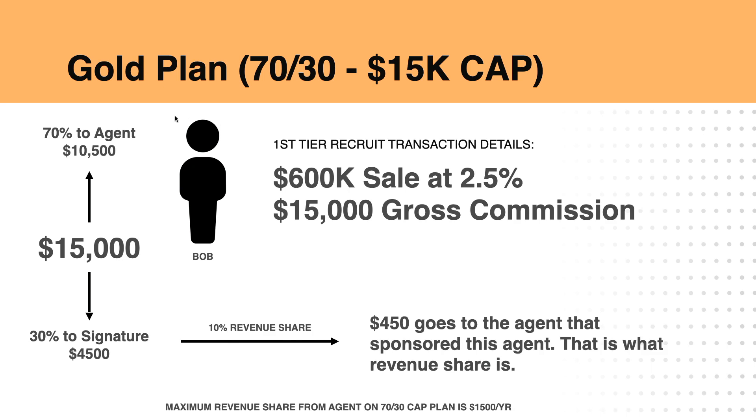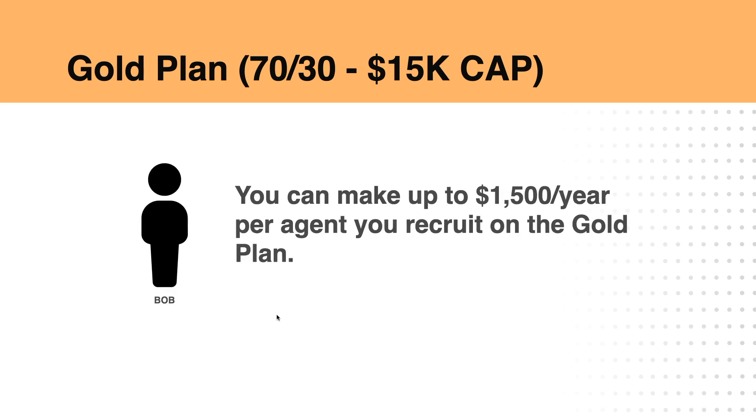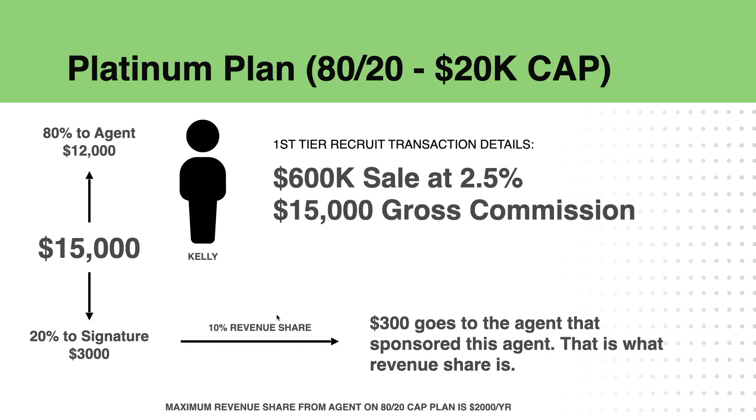Let's say you recruited somebody into the Gold Plan — you would get 10% of $4,500 in this example, so you would earn $450 every time that person closed a deal like that, up to $1,500 per year per agent that you recruit on the Gold Plan. And when I say recruit — just so we're clear — you're not going out and actively recruiting people. You're just introducing them to our Discovery Hour Zoom where they learn about Signature Realty, all of our commission programs, revenue share programs, and our benefits. Once you introduce them, they put you down as their sponsor and you get paid on every transaction they do up to their cap.